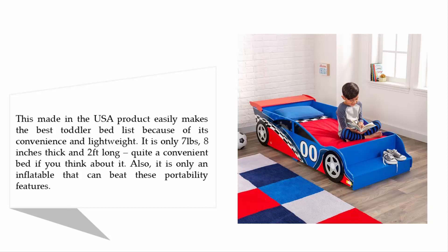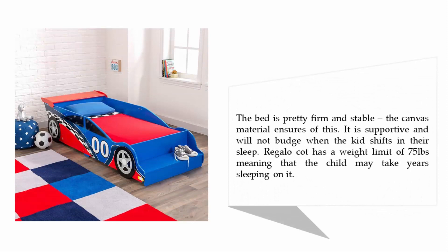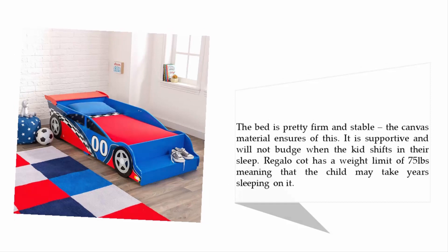It is an inflatable bed that is hard to beat for portability. The bed is pretty firm and stable — the canvas material ensures this. It is supportive and will not budge when the kid shifts in their sleep. The Regalo Cott has a weight limit of 75 pounds, meaning the child may take years sleeping on it.